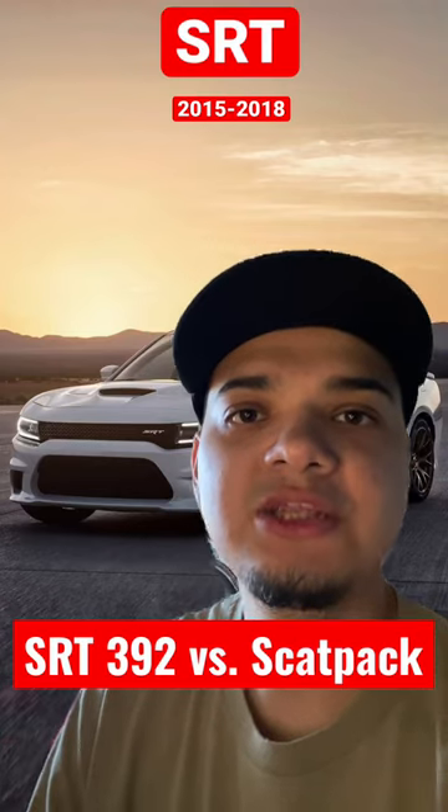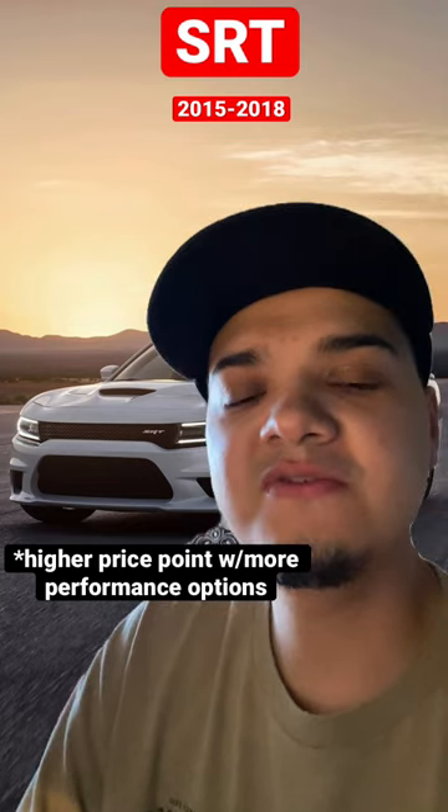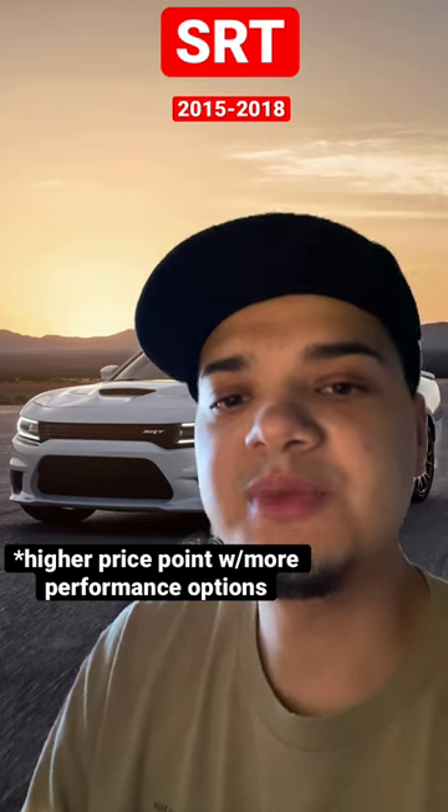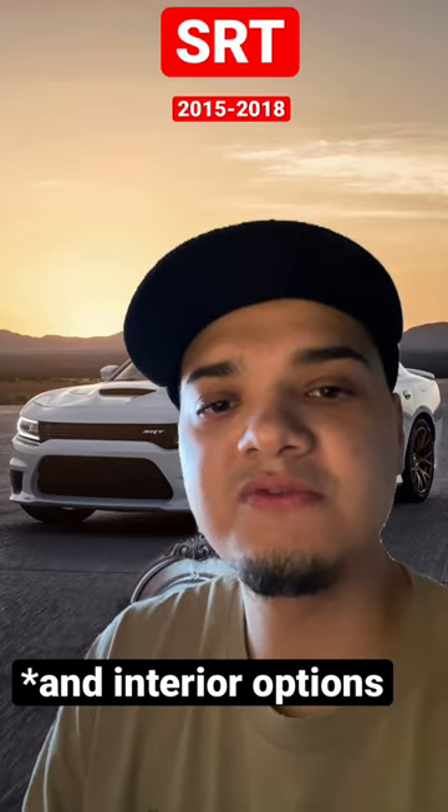What is the difference between an SRT 392 and a SCATPAC? The SRT 392 was available from 2015 to 2018 and was basically a Hellcat without the engine — it had all the powertrain options of the Hellcat without actually having the Hellcat power.